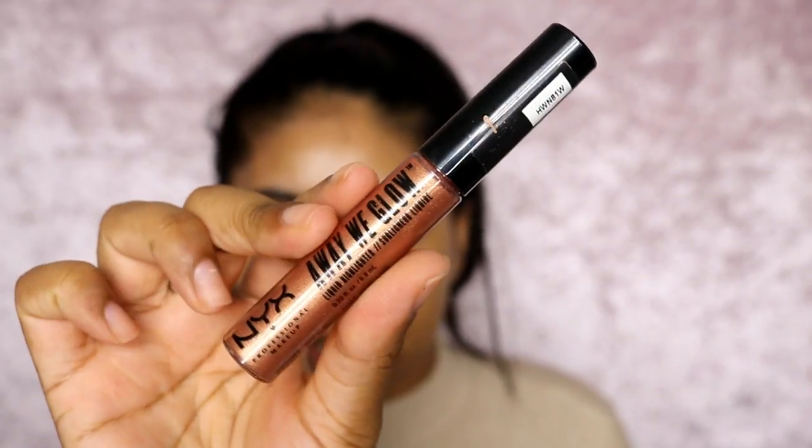Then I wanted to go in with some of the NYX Away We Glow Liquid Highlighter in Gold Rush. It's much darker than my actual skin tone, but I just want to give my skin a bit of a glow. It's under my foundation anyways.